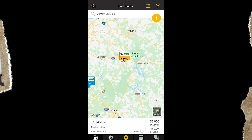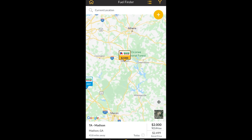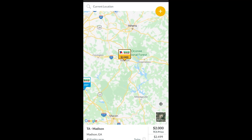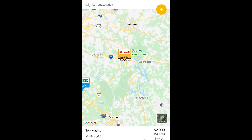You can fuel at every single station, but most of the discounts come from TA Petro and some other ones visible on the map. For example, you see a gas station price of $2.49, and with the card it becomes $2.00 — saving you 50 cents per gallon. When you add 150 gallons, that's $75 straight into your pocket.